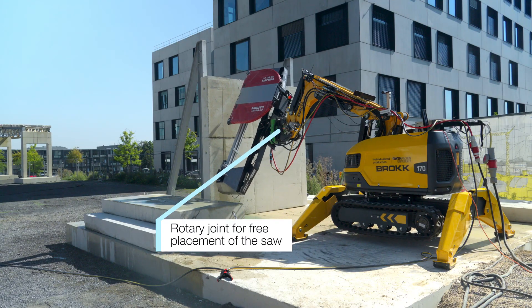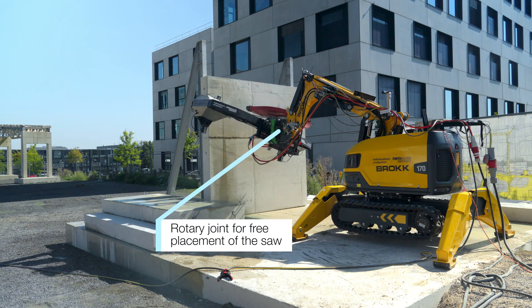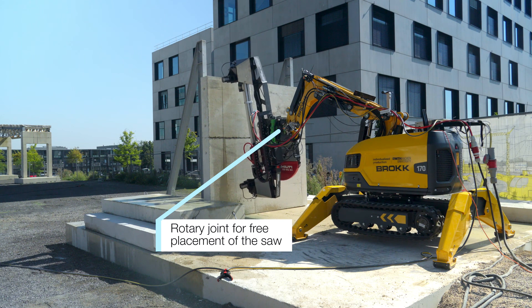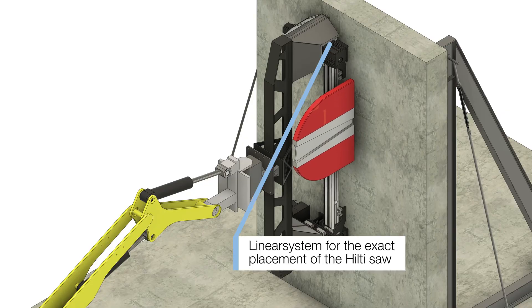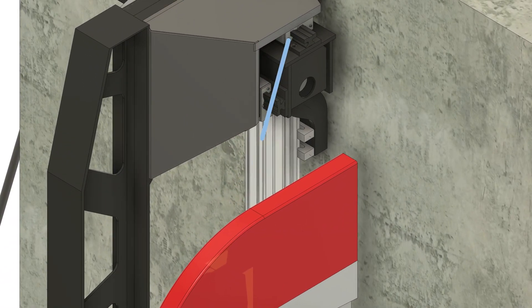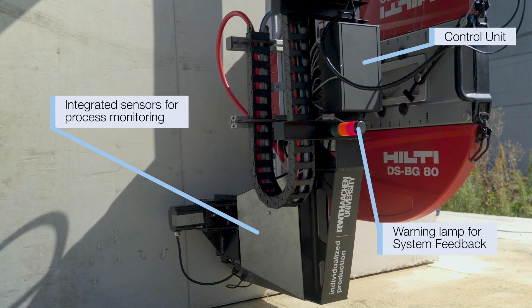The added rotary joint allows for multi-directional cutting. Custom actuators in the Brock Machine allow millimetrically accurate cuts, controllable via a new app that adjusts the end-effector's leveling system.